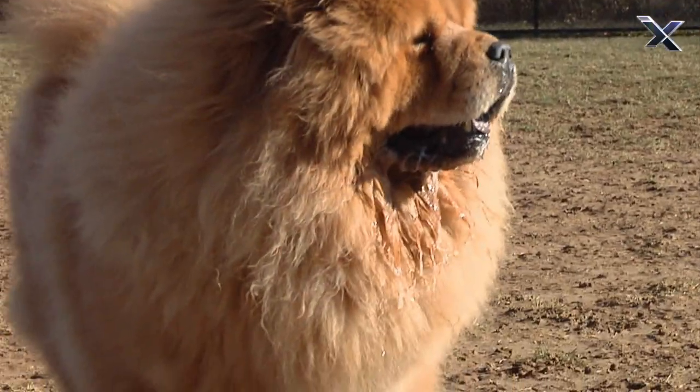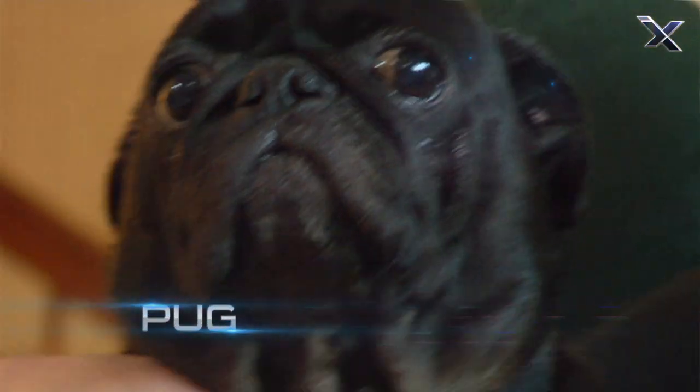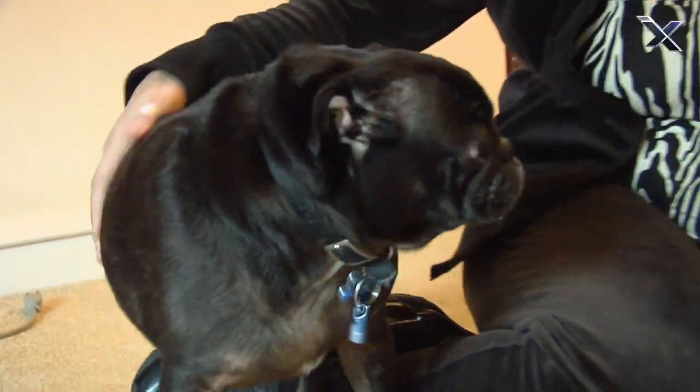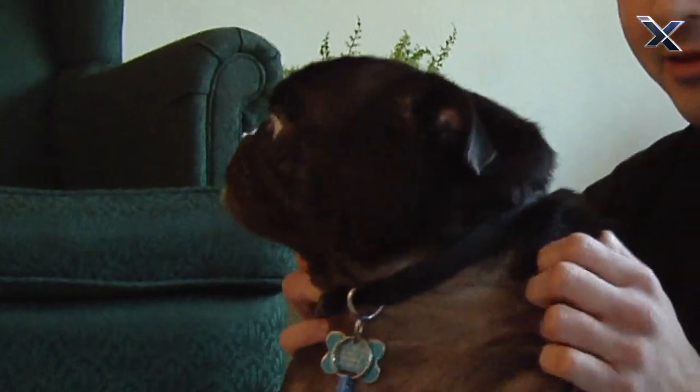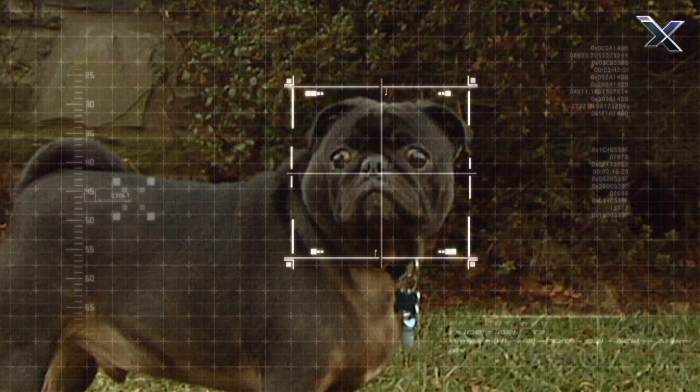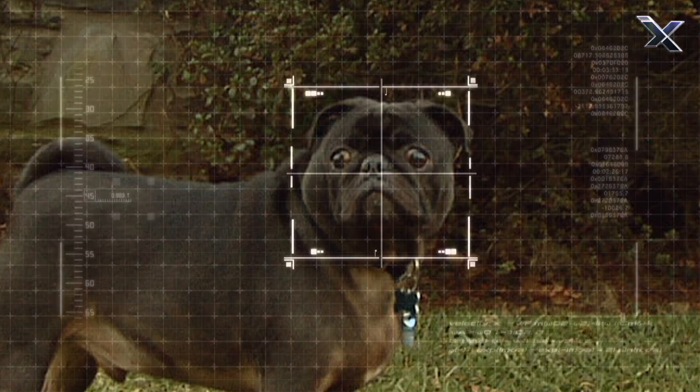While the Chow Chow was bred for protection, the pug was bred to be a lazy lap dog for rich Chinese royalty. And they wanted its face to be dark and fierce looking.